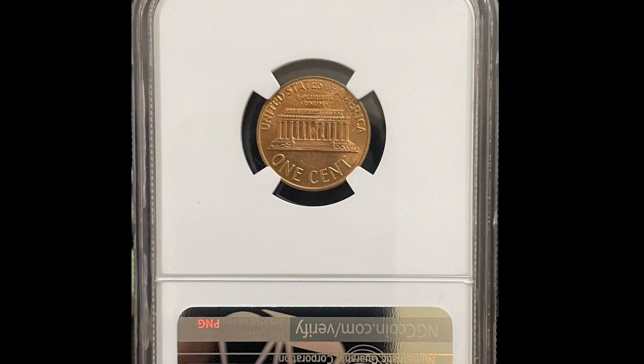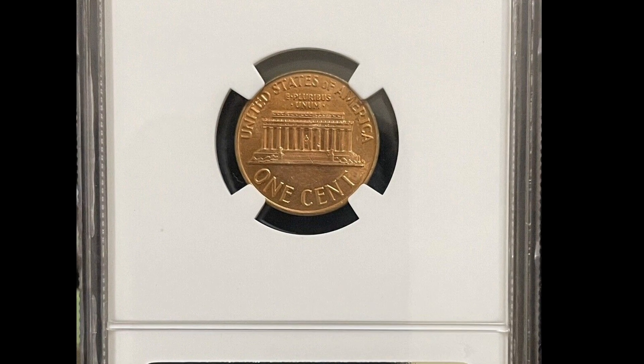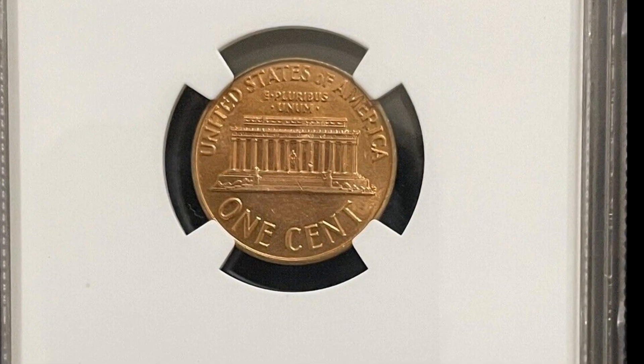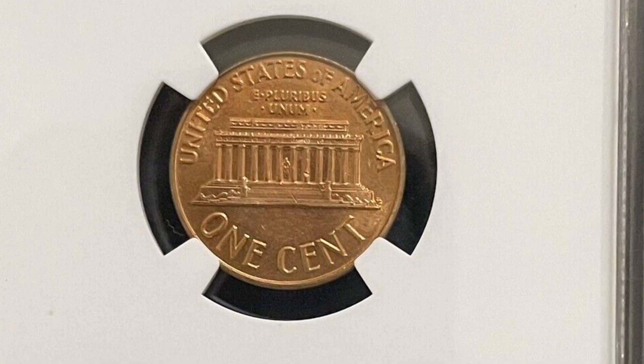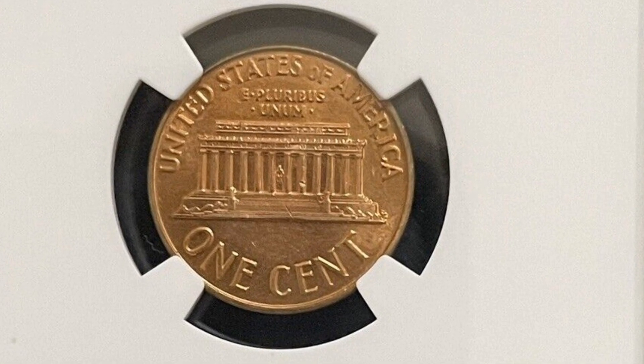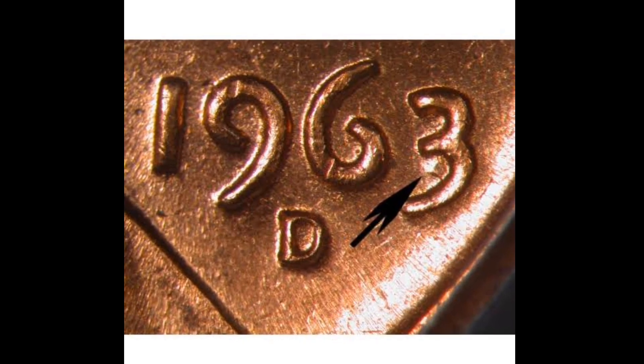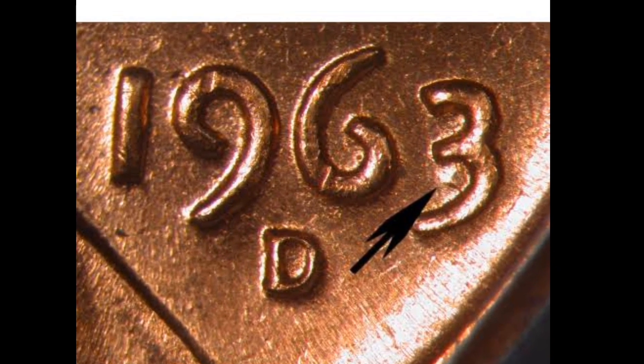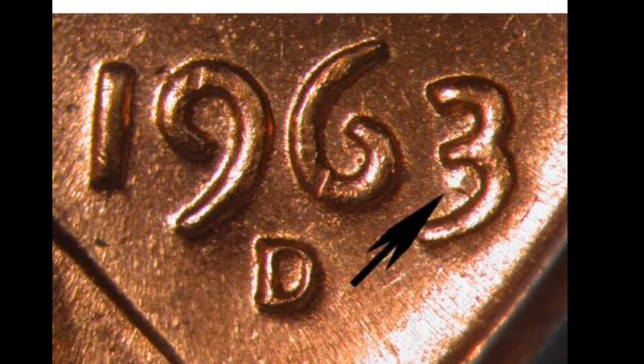they are still readily accessible without paying a significant premium and most likely cost less than $1 in MS66 per coin. There are probably fewer than 1,500 coins at this grade or better, thus they are now scarce. MS67 or more specimens are quite uncommon — just two coins of this grade were recorded by PCGS, and this is one of them.